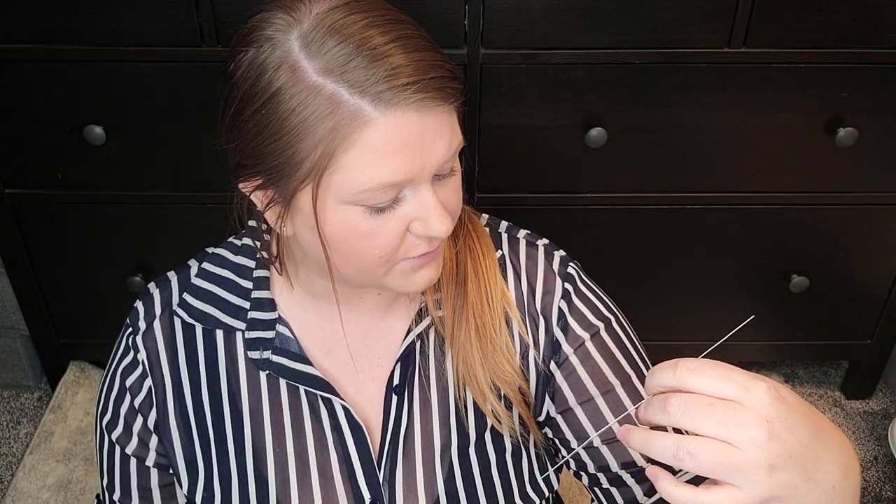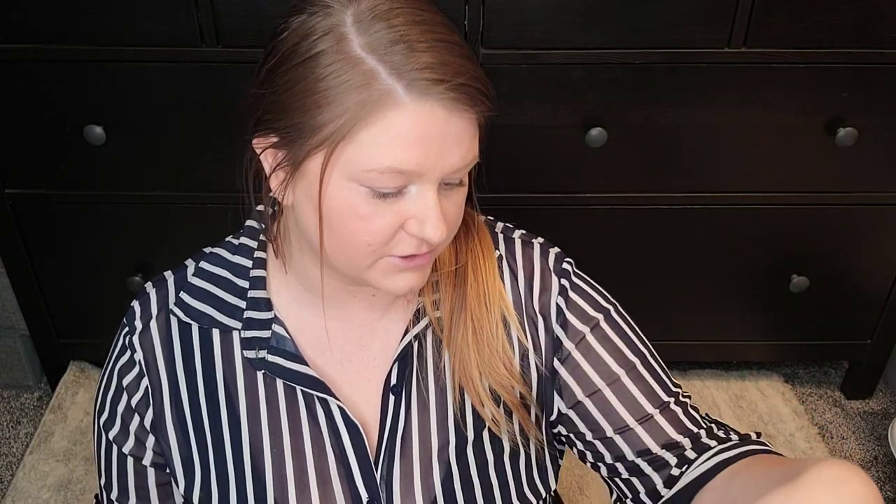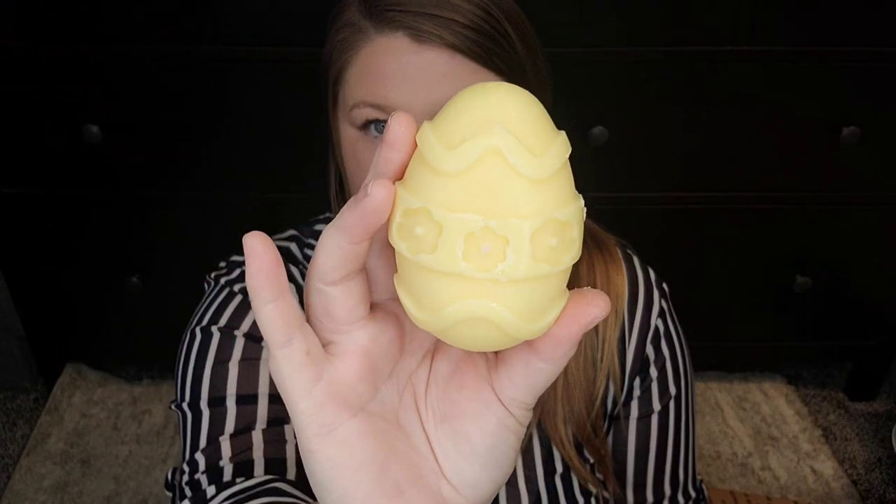Their upcoming restock is scheduled for March 24th if you guys are interested. Back to this one — this was like a big egg in the scent Custard, and this smells incredible. This smells so strong. This smells like a really creamy pie. I love this. This is delicious. I cannot wait to melt it.